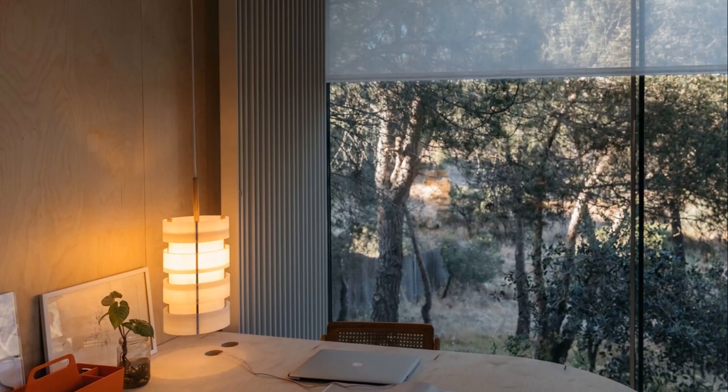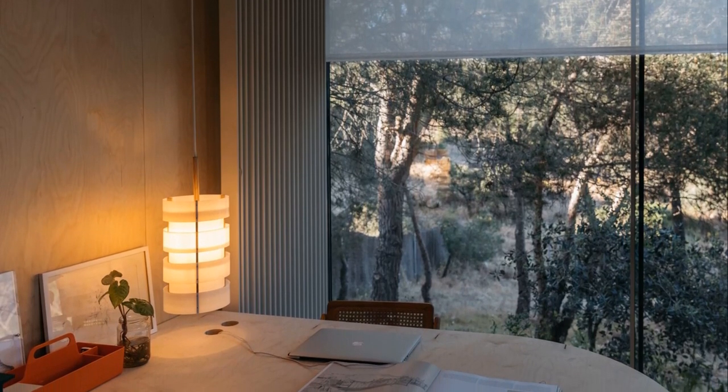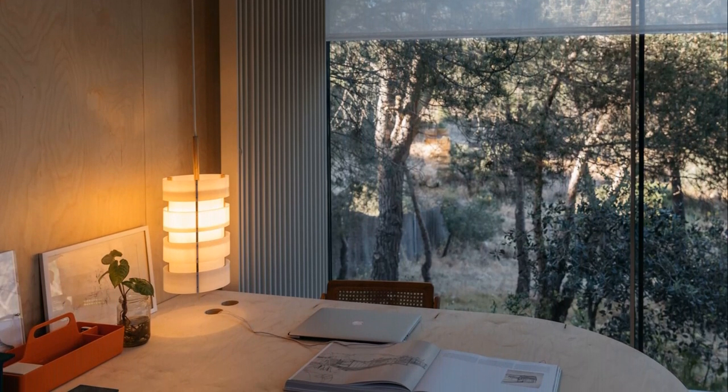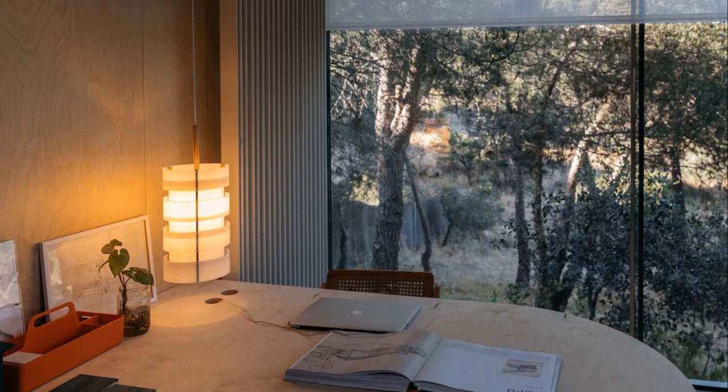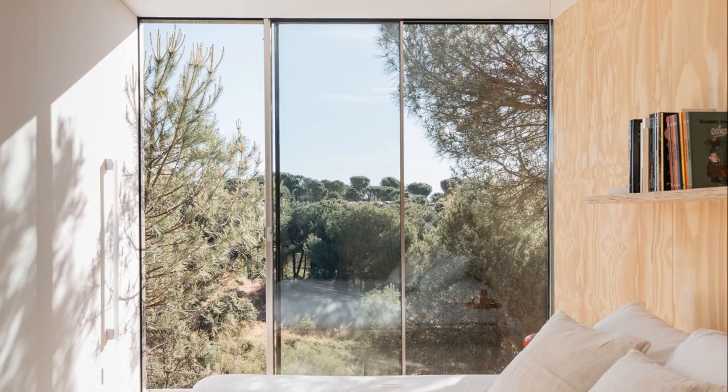As we believe that houses have to convey serenity, we use gentle tones and birch wood in the studio and pine plywood in the house, combined with rough limestone floors with an irregular cut. The touches of color are given by the furniture and cushions purchased in Morocco.